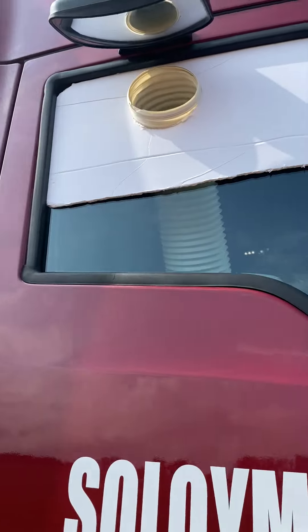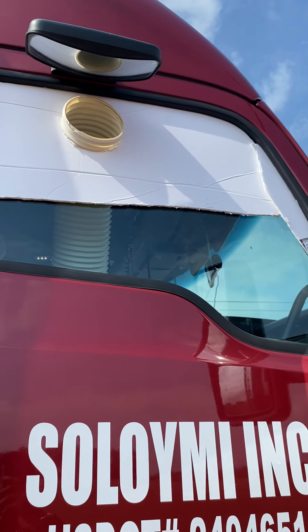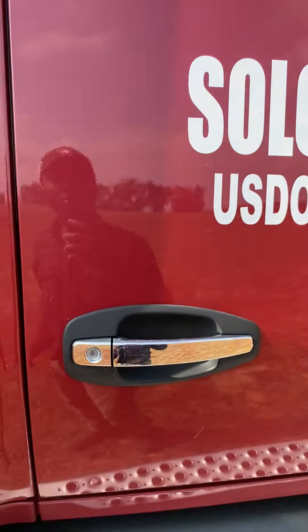Outside, this is what it looks like — all that's happening is hot air is being blown through that tube right there outside. That's all it does.